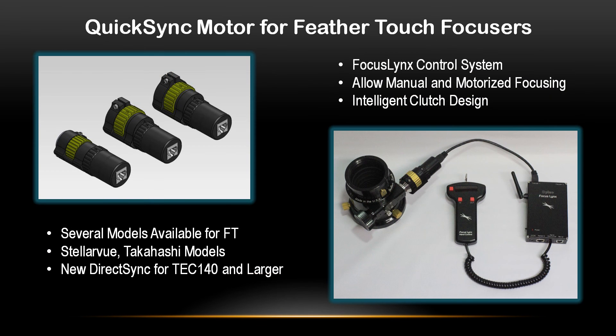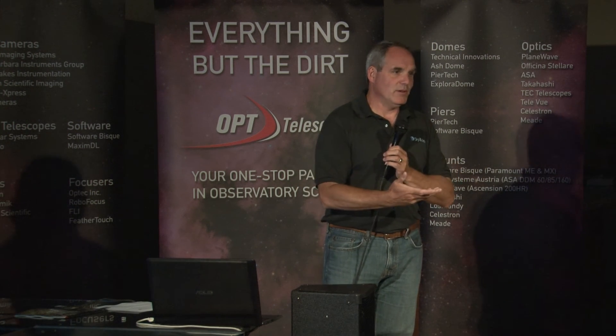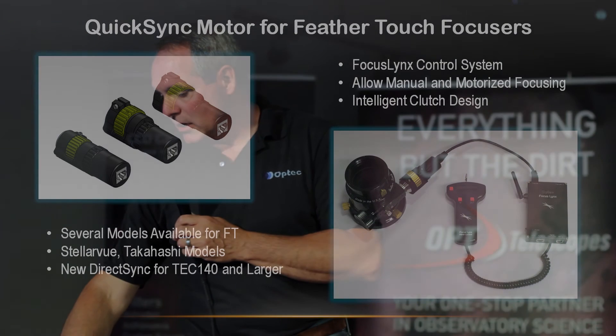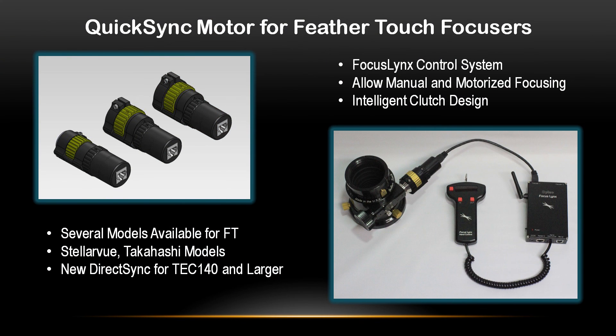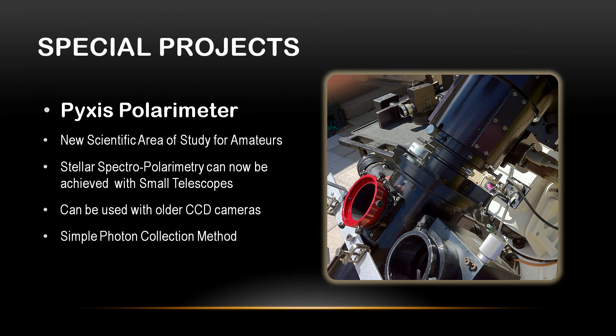The newest product we've got is Quick Sync motors for the Feather Touch. You've got to come up to the table and get a feel for what we're trying to do. We like the Feather Touch because it's such a nice, elegant design, but as soon as you put a motor on it, you normally throw away the beauty of it. Quick Sync solves that, and we actually sell this through Starlight Instruments and through Feather Touch as well as the handy stepper motor. We've also created a polarimeter — an amateur can do polarimetry studies by modifying a Pixis with a wave plate, run it through different angles, and using a calcite crystal we can split a star's image into two images on the CCD and just count photons.